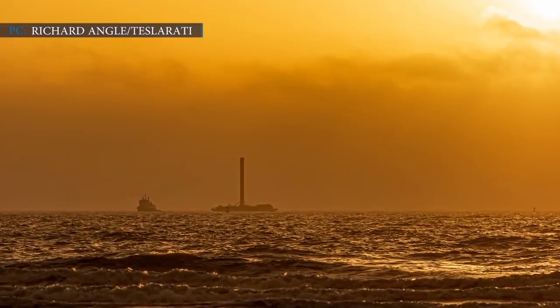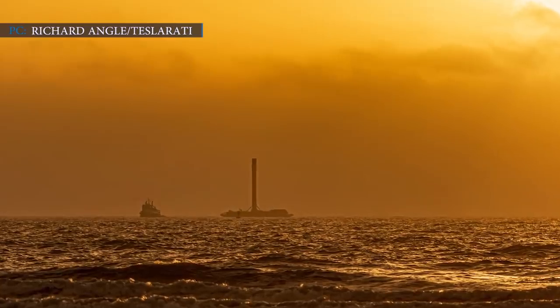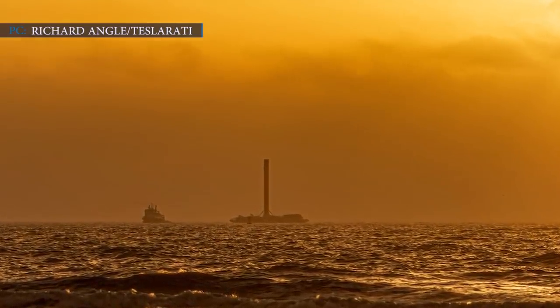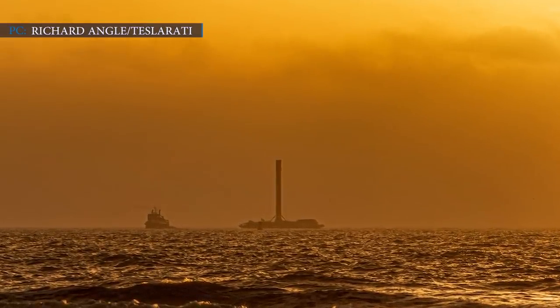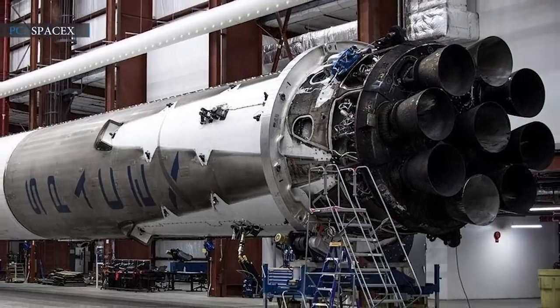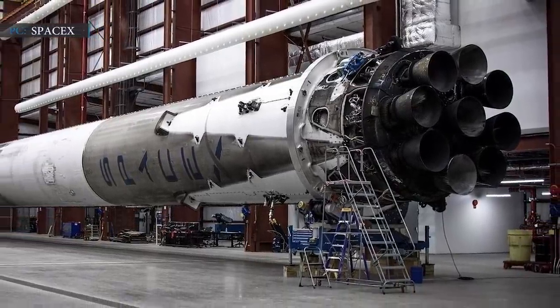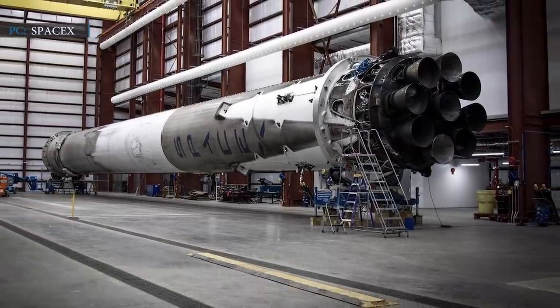SpaceX's Falcon 9 booster B1060 is now becoming the most rapidly reusable Falcon 9 booster. On 7 February 2021, the booster came back to Port Canaveral aboard the SpaceX drone ship, covering a journey of 400 miles from deep ocean. Upon returning, the booster was shifted to dry land surface and is now going through its refurbishment and renovation procedures.